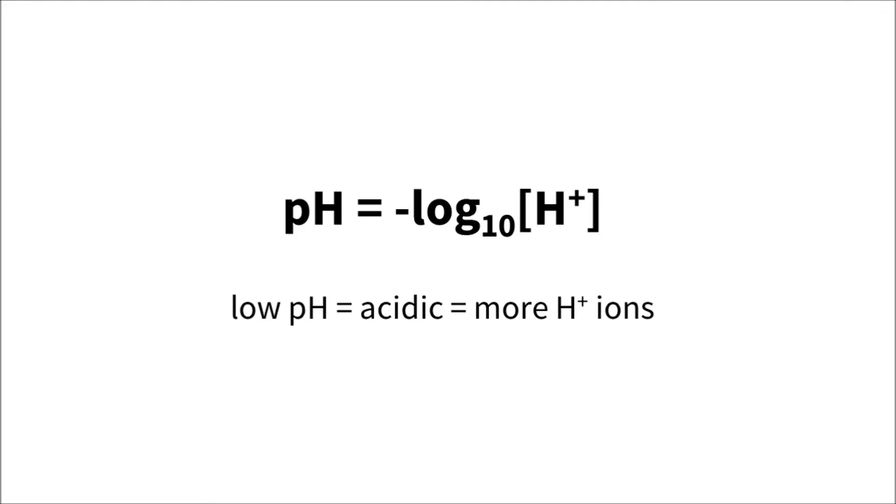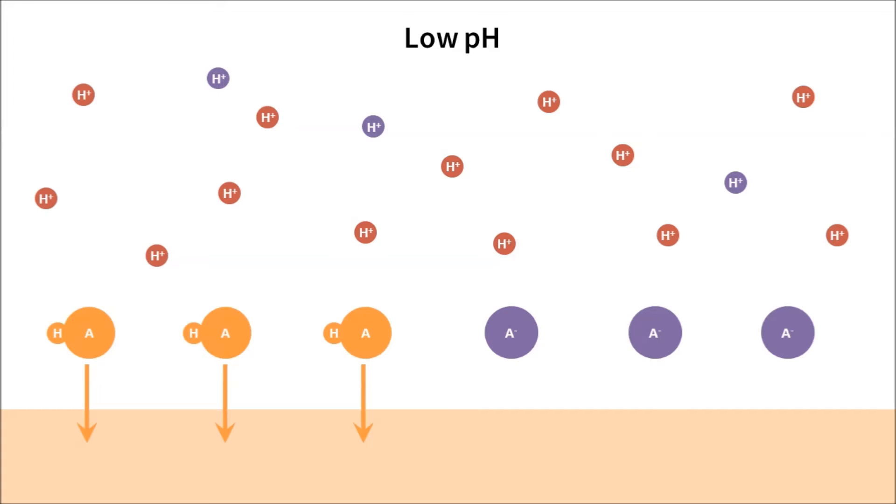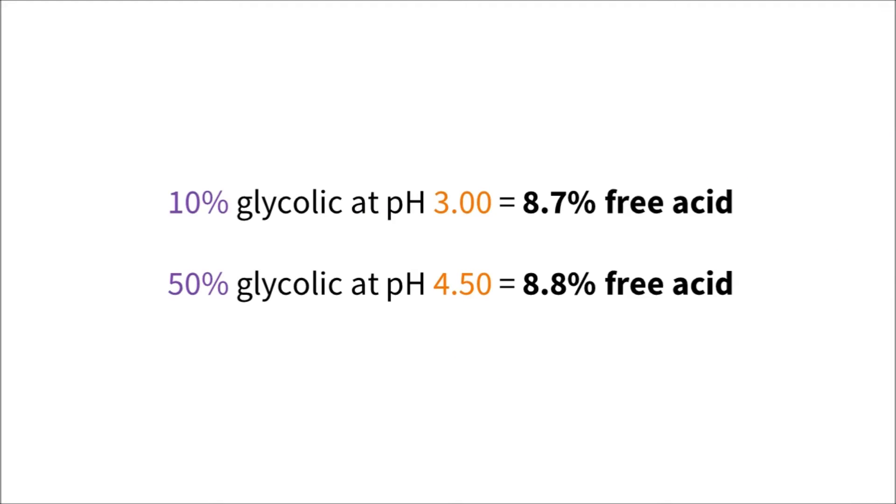The hydrogen ions can come from the skincare acid or from other acids added to the mixture. Let's consider a product where half the acid molecules are in the free acid form, so half can get into the skin. If the pH is lower, there's more hydrogen ions around, which means more will attach onto the acid molecules, giving more of the uncharged free acid which can penetrate.